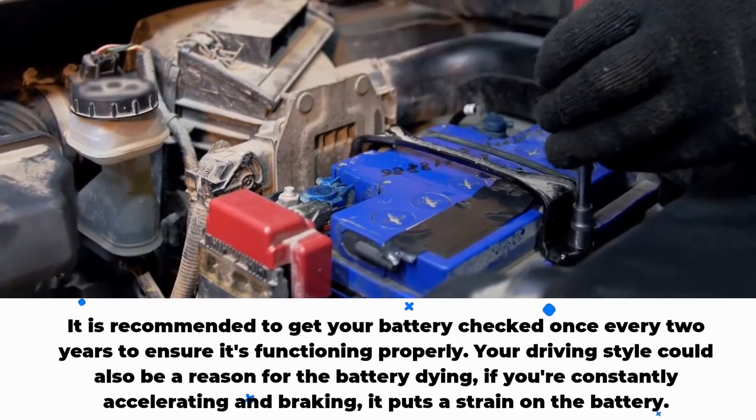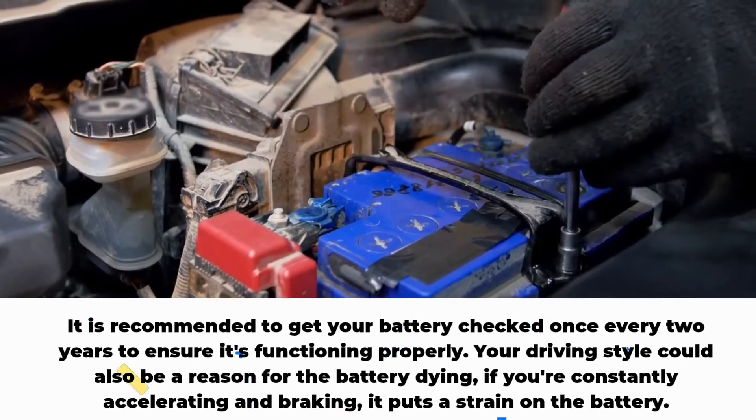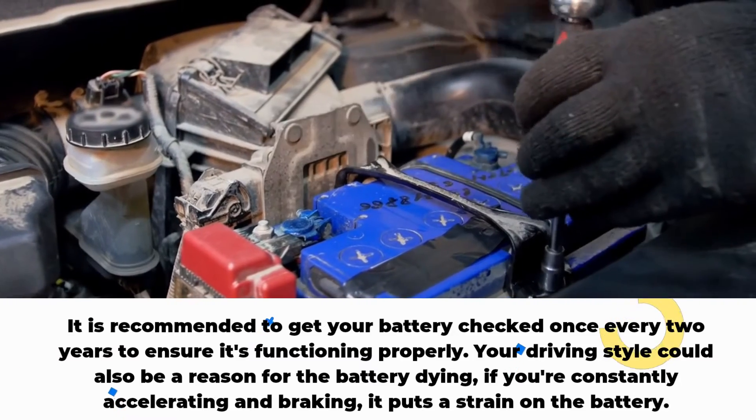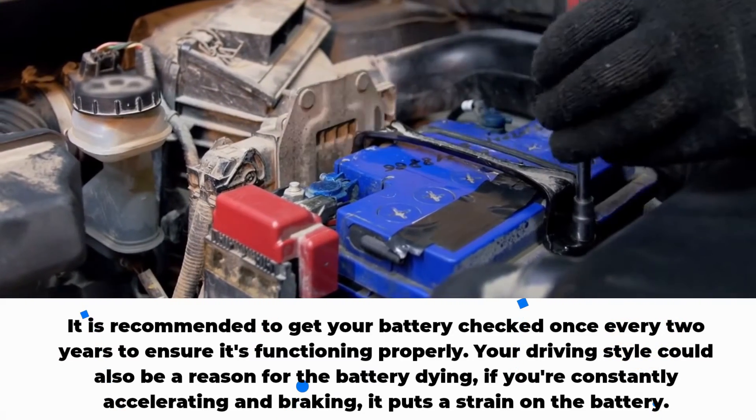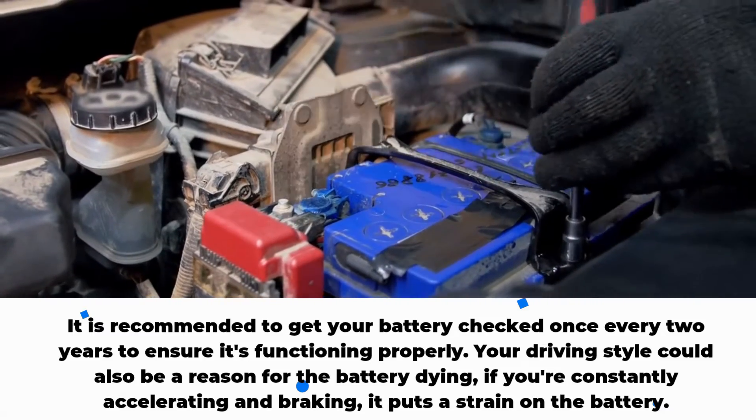It is recommended to get your battery checked once every 2 years to ensure it's functioning properly. Your driving style could also be a reason for the battery dying — if you're constantly accelerating and braking, it puts a strain on the battery.